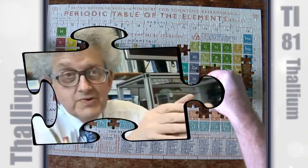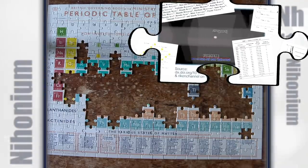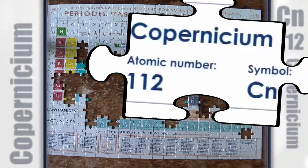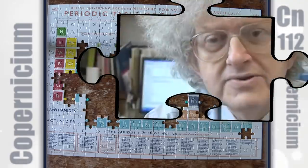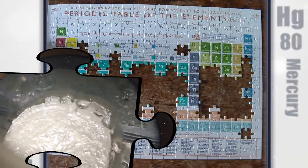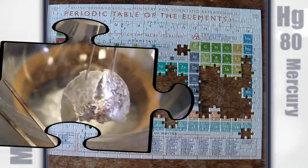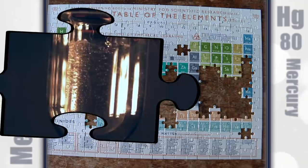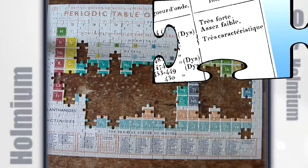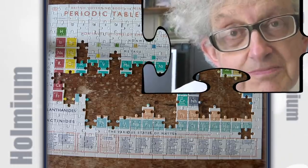Thallium salts are very poisonous. Element 113 is the first element to be definitely synthesised in Japan. Copernicium — or Copernicium as the discoverers would prefer it to be pronounced — is the latest name to go up on the periodic table. There were quite nice crystals and a great lump of mercury at the bottom, but Neil had quite a lot of difficulty getting it out as it began to melt. The other thing I know about holmium is that at low temperature it exhibits very strong magnetism.